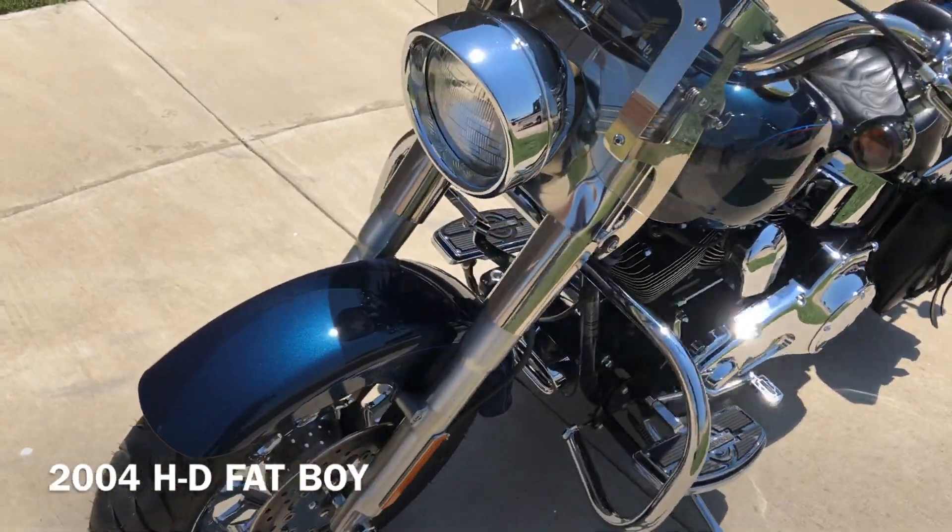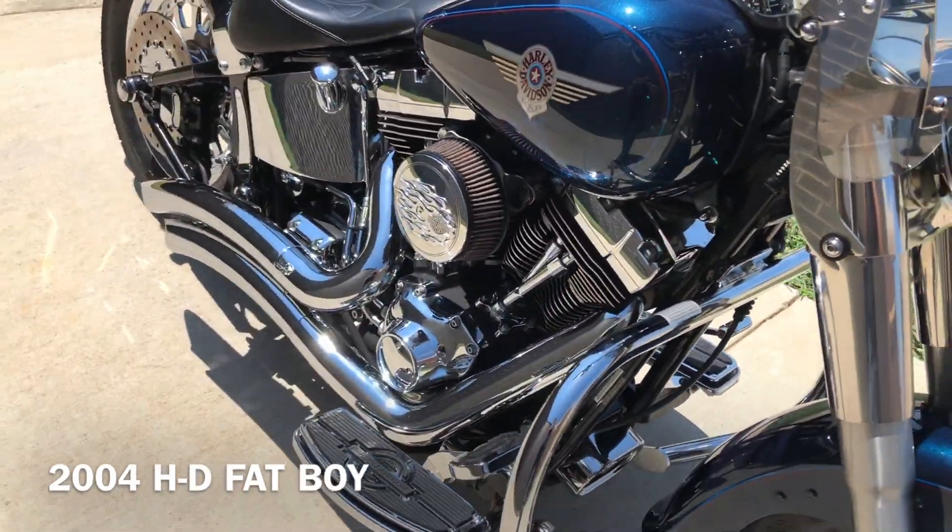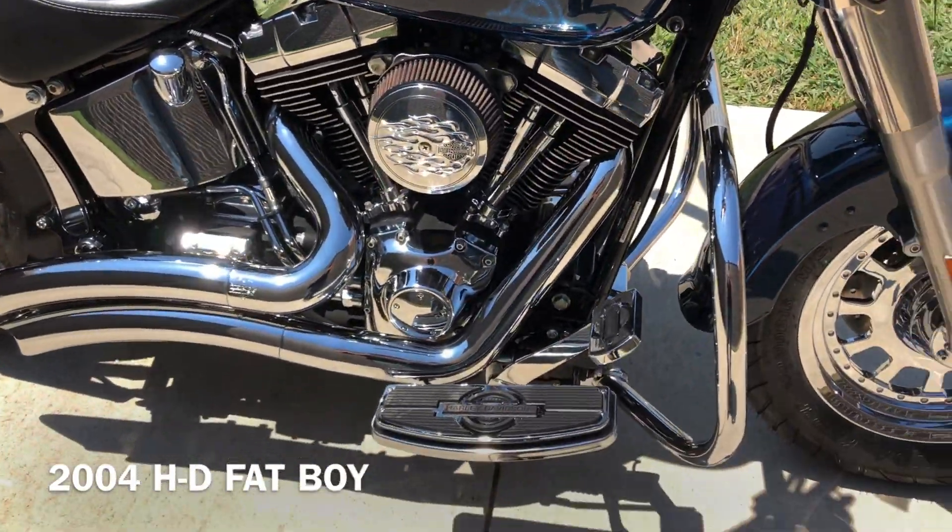The paint's called Luxury Blue. It's got the 88-inch optional fuel-injected twin cam with a five-speed transmission.